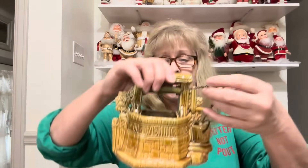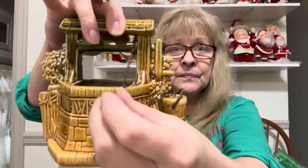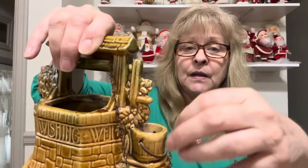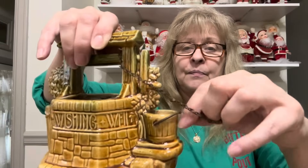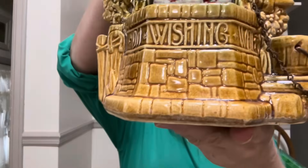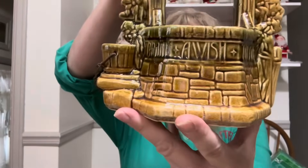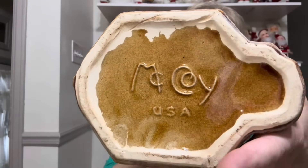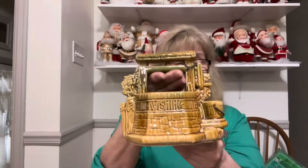I also found a McCoy wishing well planter. It's got the chain on the bucket. It's in excellent condition. There is your McCoy mark.